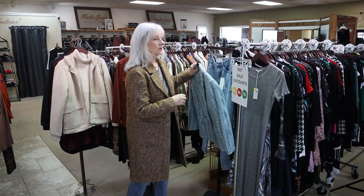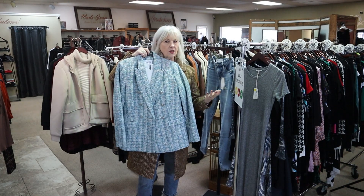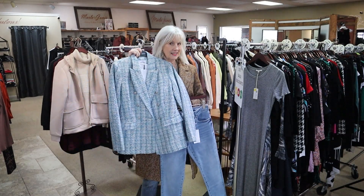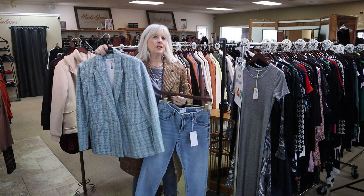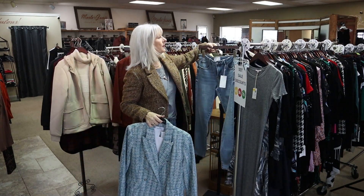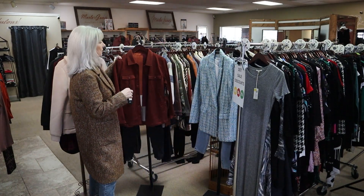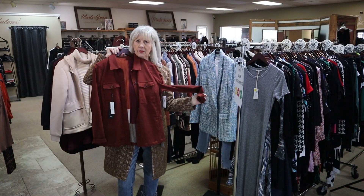So like this beautiful Joseph Ribkoff double-breasted jacket — you could dress this up or you could wear it with just a great pair of denim. So how cute could that be? This is a size eight. We do have another size in the jacket, and we do have a whole rack of pants that have been marked down, depending on what size you need. They're on sale. Just pair this beautiful jacket with your favorite denim.